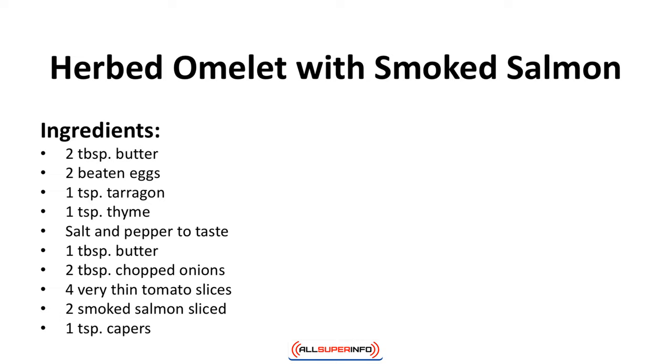Herbed omelet with smoked salmon. You can enjoy this omelet anytime, but a breakfast of protein and fatty acids gets the day started right. Ingredients: 2 tablespoons butter, 2 beaten eggs, 1 teaspoon tarragon, a teaspoon of thyme, salt and pepper to taste, a tablespoon of butter, 2 tablespoons of chopped onions, 4 very thin tomato slices, 2 smoked salmon sliced, and 1 teaspoon of capers.